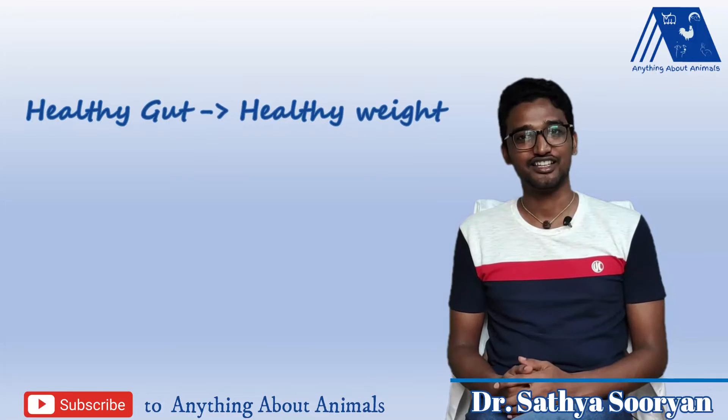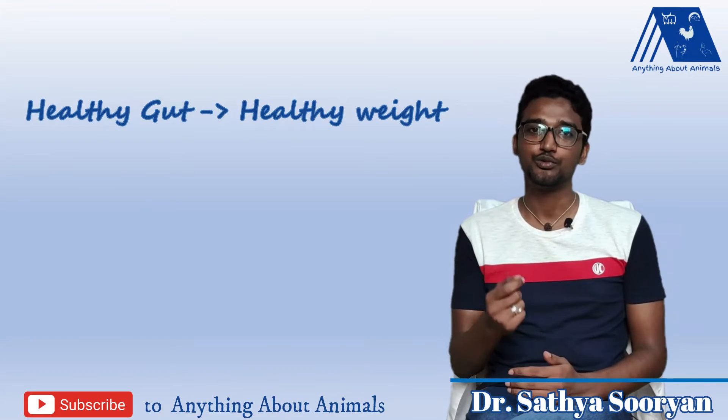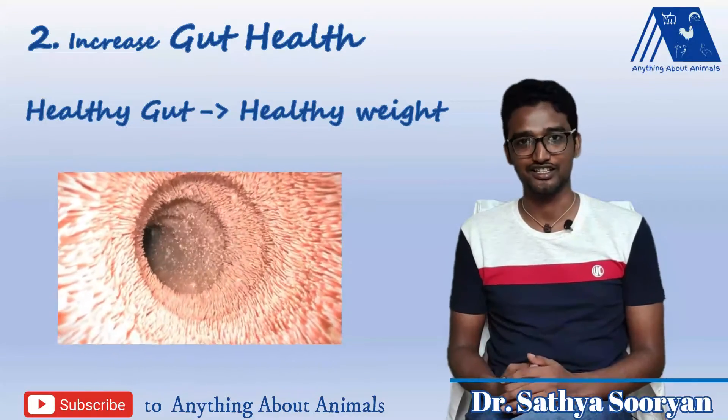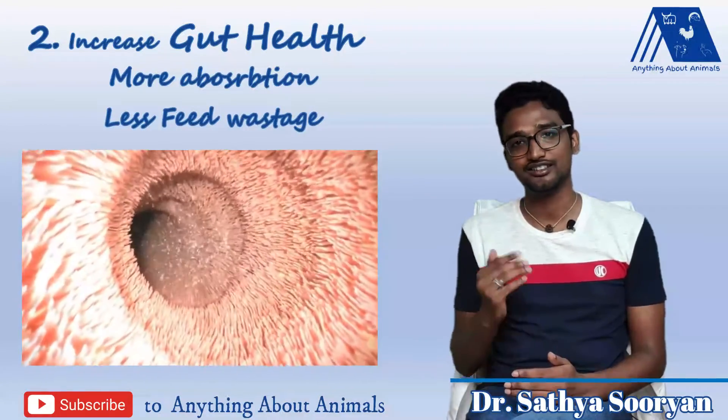Healthy gut is a key to healthy weight. For example, organic acid has consistently shown improved villus length and surface area in the intestine, which will increase the absorption of the nutrients and also decrease the feed conversion ratio.